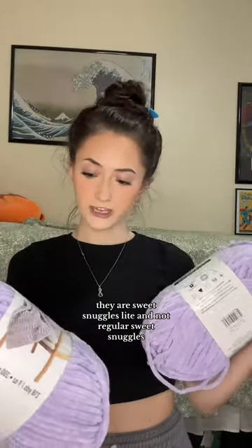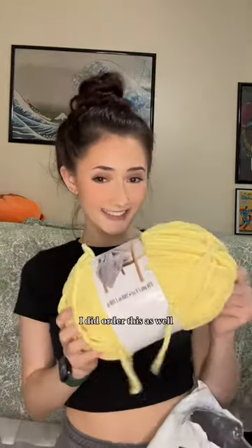I did order these — they are Sweet Snuggles Life and not regular Sweet Snuggles, so that's a good sign. I did order this as well. Hooray! Now it's time for the box.